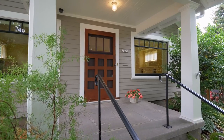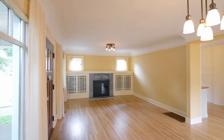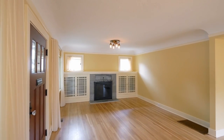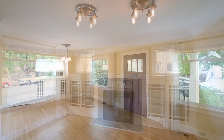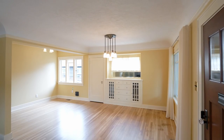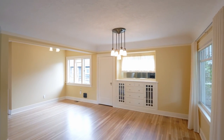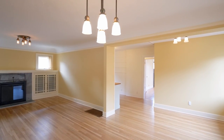From the inviting front porch, head inside and you'll be greeted by gorgeous hardwood floors, built-ins, and a cozy wood-burning fireplace that adds warmth and character to the space. Natural light pours in through large windows, illuminating the open living and dining areas, plus charming period light fixtures throughout enhance the home's unique character.